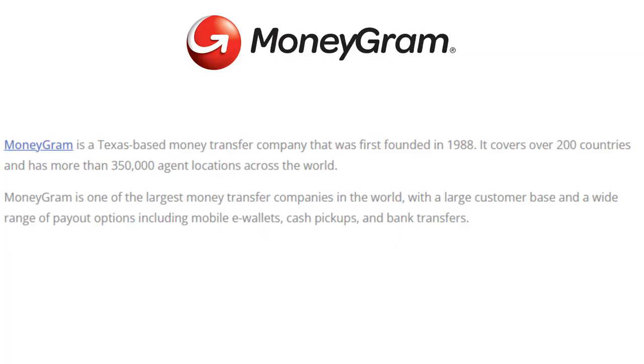MoneyGram is a Texas-based money transfer company that was founded in 1988. It covers over 200 countries and has more than 350,000 agent locations across the world. MoneyGram is one of the largest money transfer companies in the world with a large customer base and a wide range of payout options, including mobile e-wallet, cash pickups, and bank transfers.